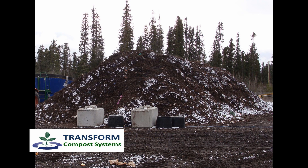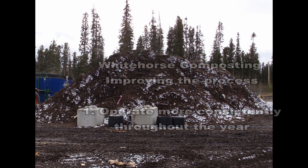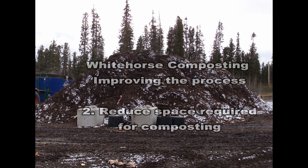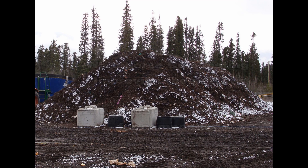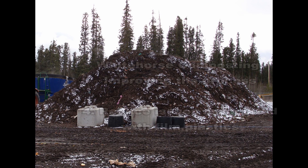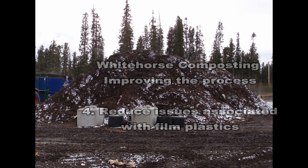Transform worked with the City of Whitehorse to improve their source separated composting facility to operate more consistently throughout the year, particularly during the winter, reduce the space required for composting, allowing more material to be received and composted, reduce operations and maintenance costs associated with the windrow turning process, and eliminate most of the concern of plastic blowing everywhere.